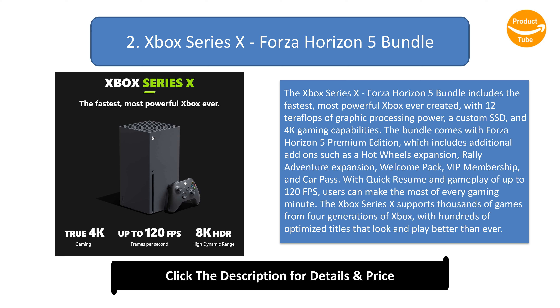With Quick Resume and gameplay of up to 120 FPS, users can make the most of every gaming minute. The Xbox Series X supports thousands of games from four generations of Xbox, with hundreds of optimized titles. Users can also enhance gameplay with immersive audio using Dolby Vision and Dolby Atmos.